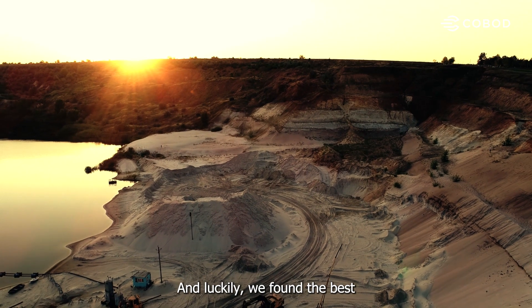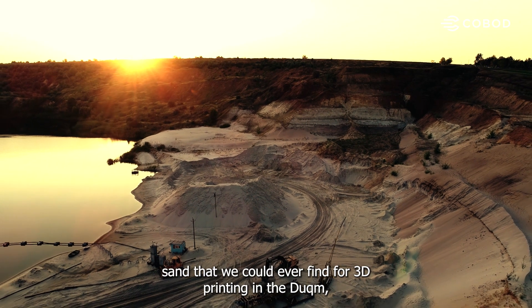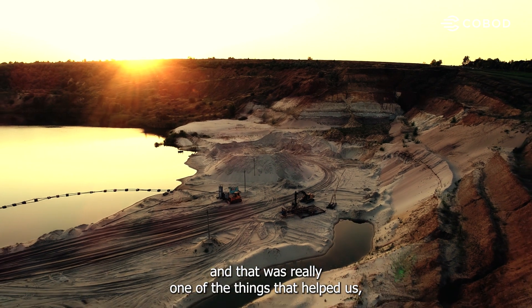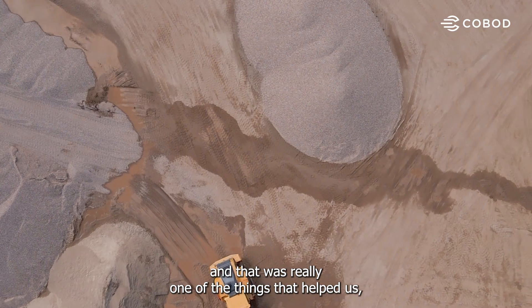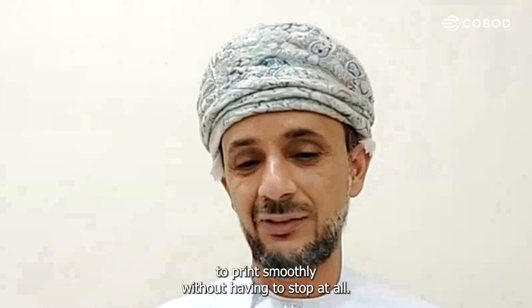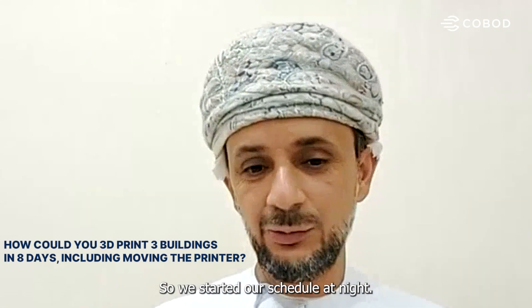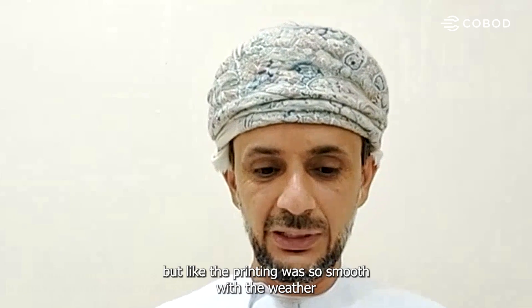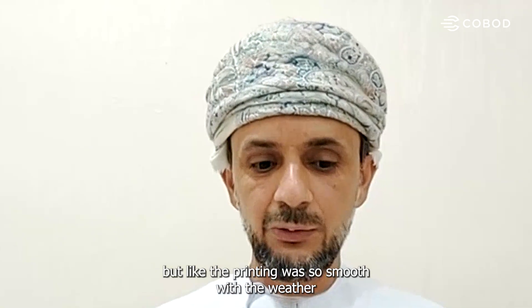Luckily, we found the best sand we could ever find before 3D printing in Duqm, and that was really one of the things that helped us print smoothly without having to stop at all. We started our schedule at night and never expected to hit this record, but the printing was so smooth.